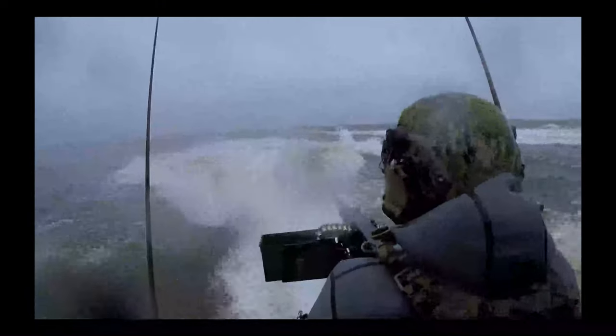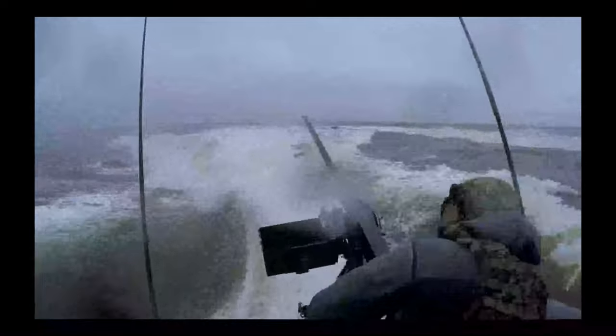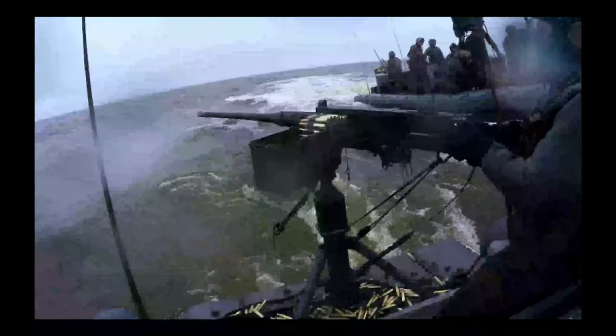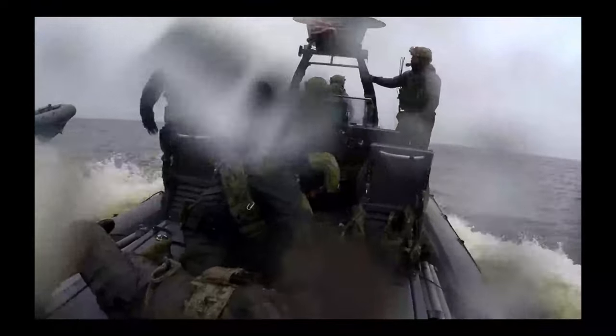Fact two: .50 Caliber Machine Gun. The U.S. Navy's RHIB stands out as a highly adaptable maritime asset owing to its capability to mount a variety of machine guns, including the 0.50 caliber M2 Browning machine gun, the M6 7.62 millimeter machine gun, and the Mk 19 40 millimeter grenade launcher.